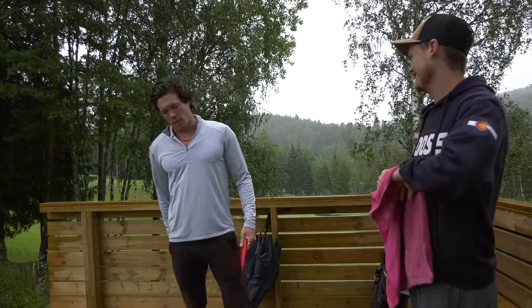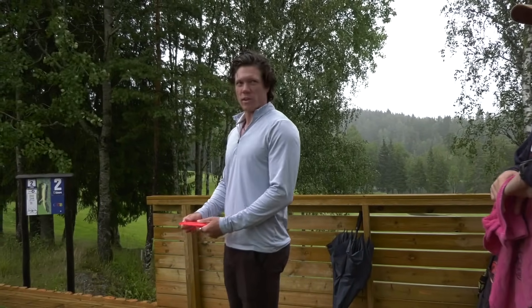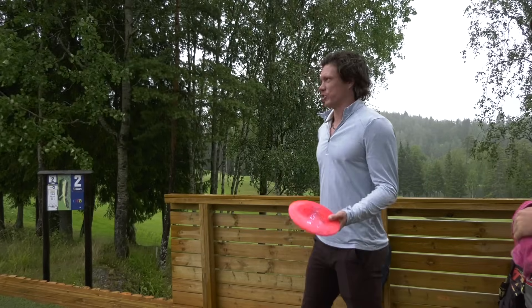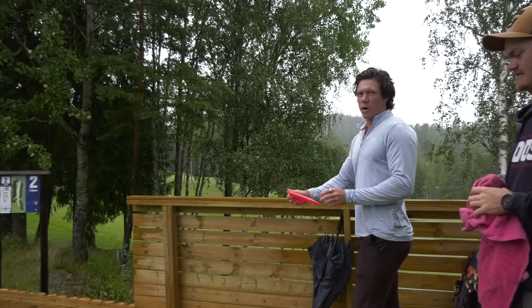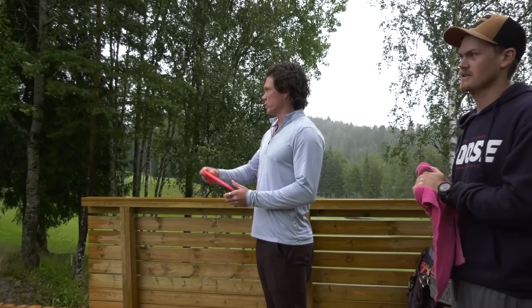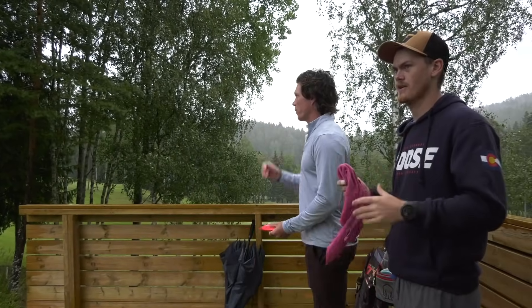You won't be able to tell maybe on the video, but this is one of the most beautiful courses I feel like we've played in a while. It's amazing. It's on a ball golf course, but it does not feel like it for the most part. Tons of woods on most of the holes, plus great fairways from ball golf.